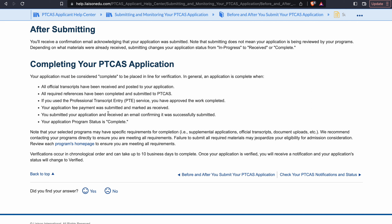Your application must be considered complete to be placed in line for verification. In general, an application is complete when all official transcripts have been received and posted to your application, all required references have been completed and submitted to PTCAS. If you used the professional transcript entry, you have approved the work that's been completed and your application fees have been received. You submitted your application and received an email confirming it was successfully submitted, and your program application status is now marked as complete.